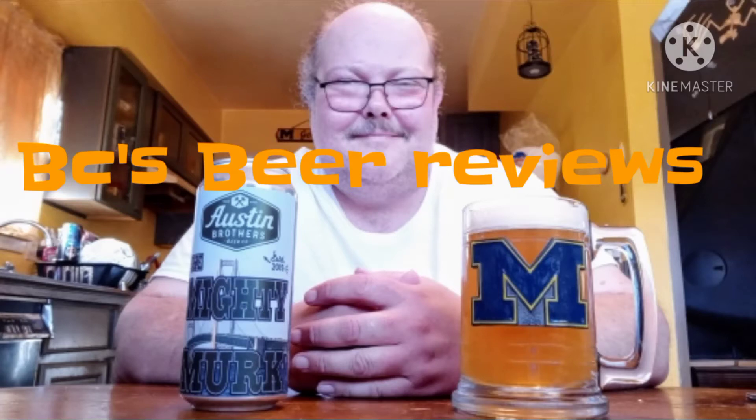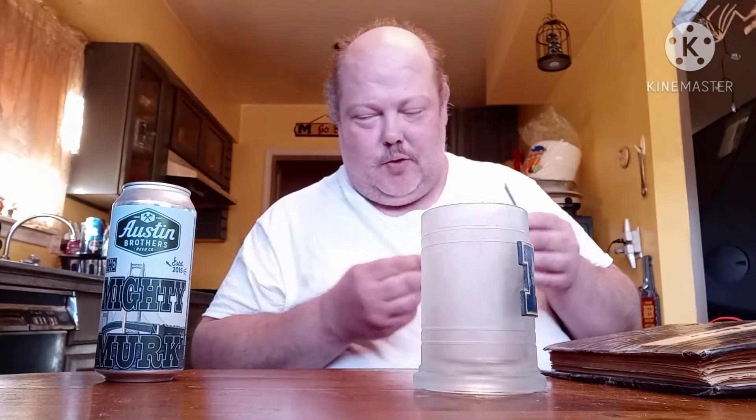Regardless if it's a little bottle or a can, I'm going to be reviewing a beer today, guys. BC's Beer Review. Guess what, guys? It's time for another episode of BC's Beer Reviews.